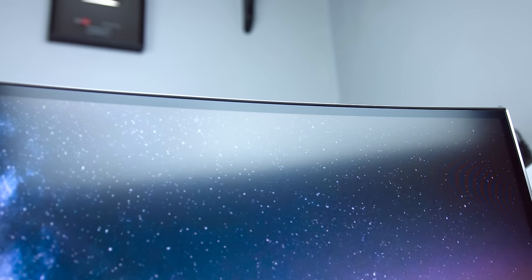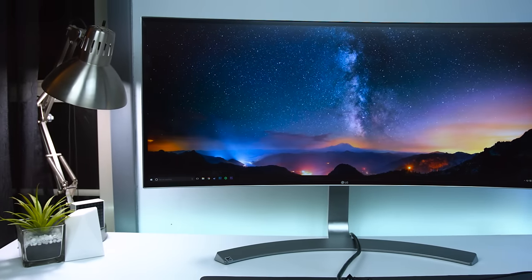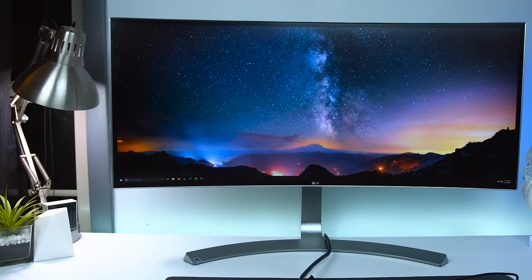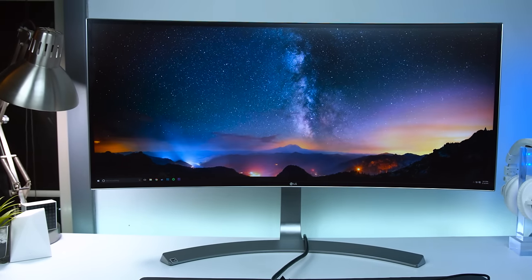With curved TVs and monitors being a new thing the past two years or so, I never really bought into it, but seeing it firsthand, I really like it. The curve itself is very subtle — it's not a dramatic curve that's going to wrap around your vision like some people might think. It's a nice subtle curve that gives you great viewing angles when you're sitting in front of it, and honestly when you're looking at it straight on you're probably not even going to notice it that much. And obviously if you had two or three wrapped around you, the curve would be much more noticeable and much more beneficial to gamers.